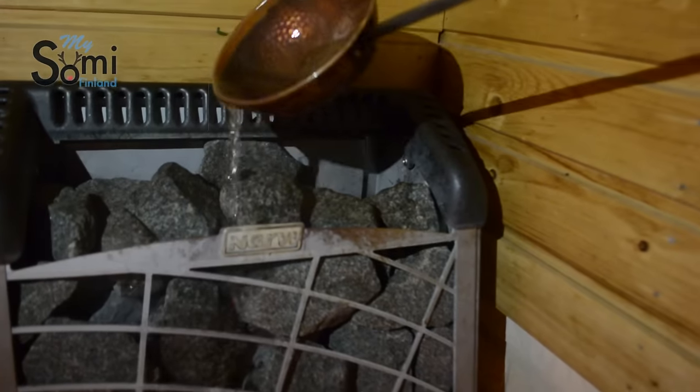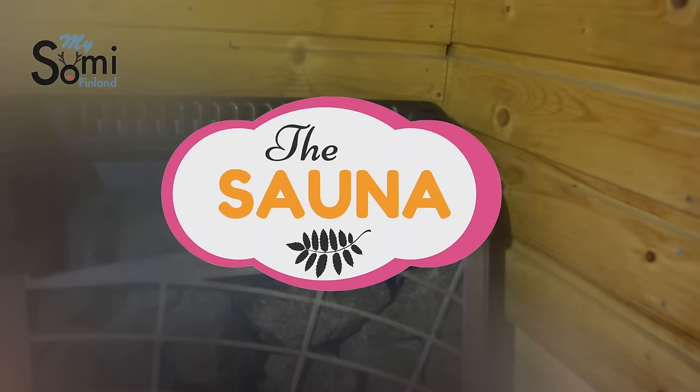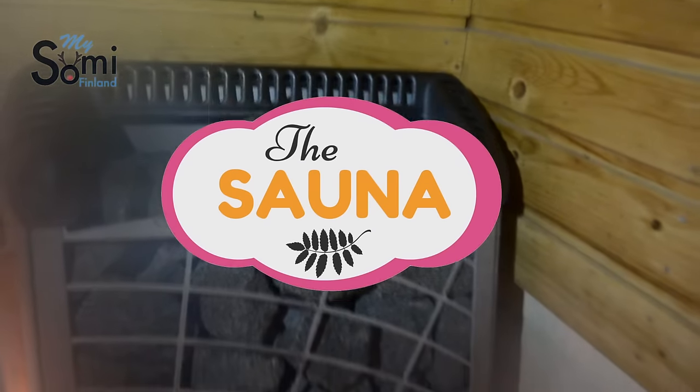Hello guys, welcome to the sauna. In this episode, I'm going to show you the essential tools that you need for going to sauna — well, they're not exactly tools, but basic things that you need to enjoy the whole experience as a Finn.